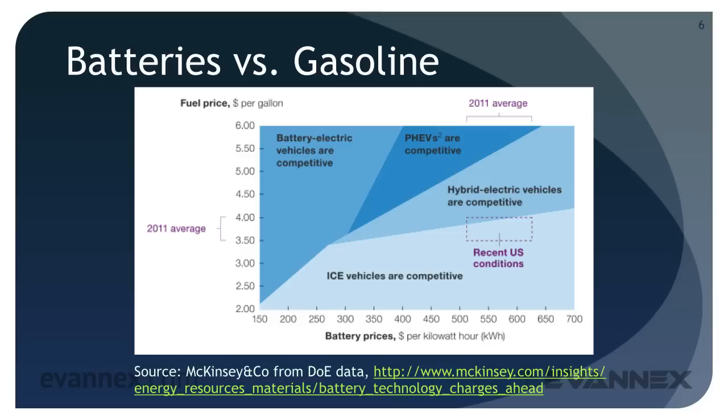In this case, competitive means that any electric vehicle price premium associated with battery costs will be offset over a reasonable period of ownership. The mid-blue color shaded region of the graph shows that as battery cost falls below about $350 per kilowatt hour, BEVs and PHEVs become fully competitive at a gasoline price of about $3.50 a gallon. When battery cost is reduced to $150 per kilowatt hour, BEVs are competitive regardless of the cost of gasoline.